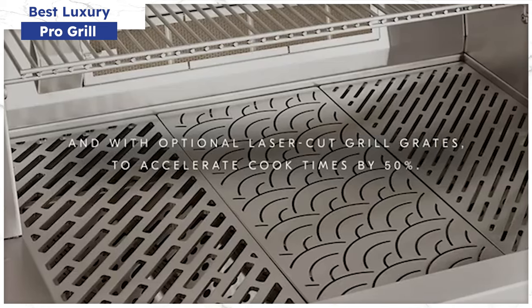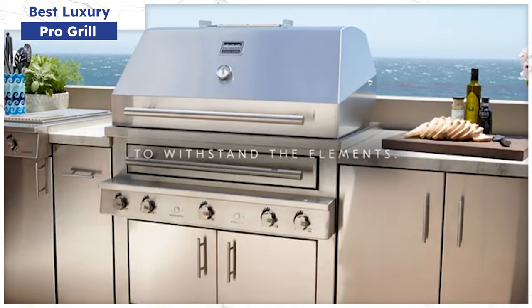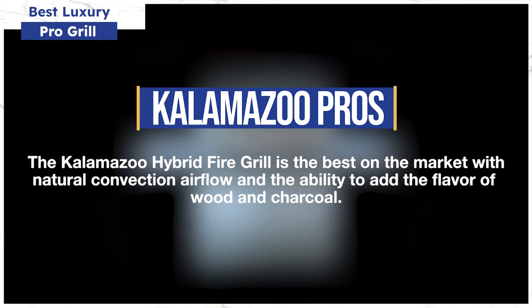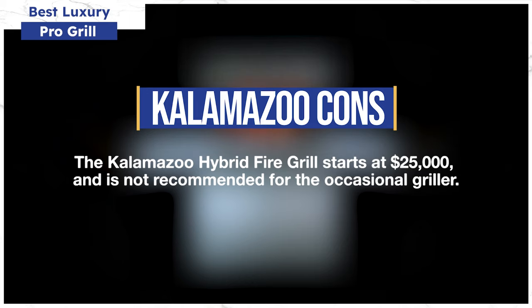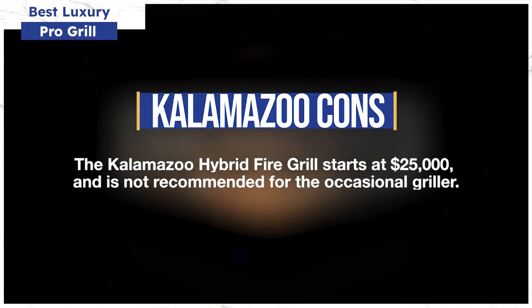You can even customize the grates based on the food you're grilling. It is available in marine-grade steel, making it the only grill designed to withstand the elements if you live by the ocean. With natural convection flow and the ability to add flavored wood or charcoal in the hybrid drawer, your food will taste the best from a Kalamazoo. However, the Kalamazoo hybrid grill starts at over $25,000, making it a significant investment. It's not recommended for occasional grillers, but for those who are passionate about grilling and looking for the best experience.